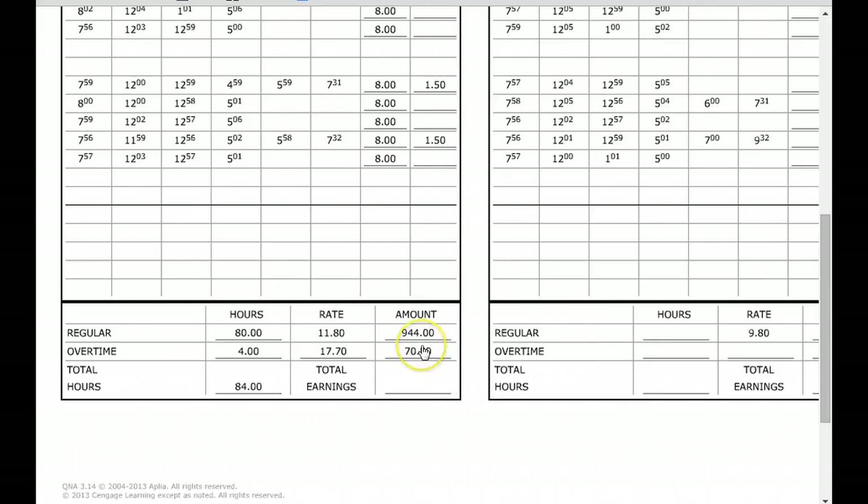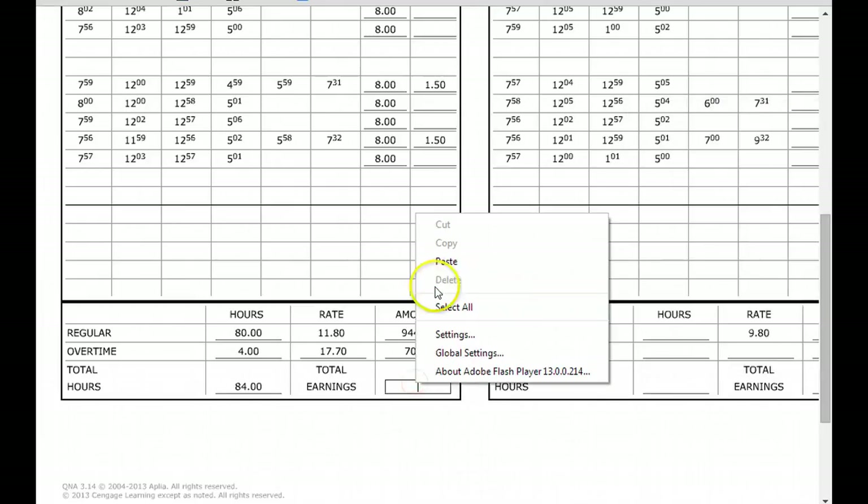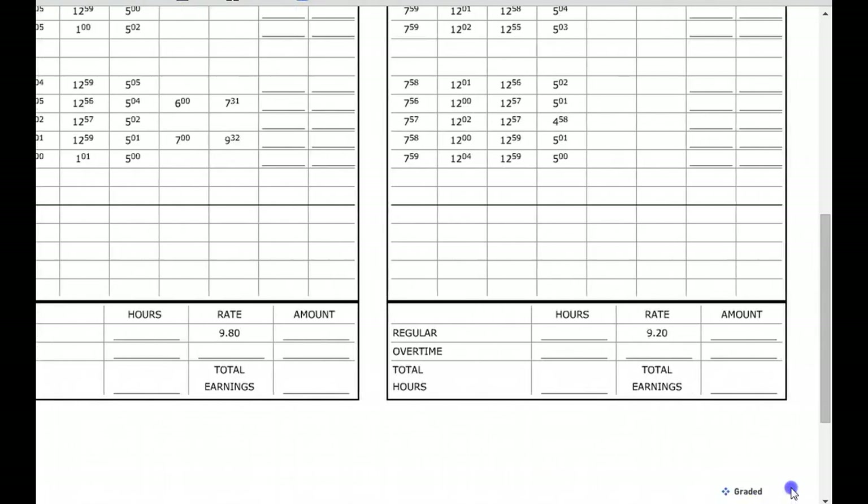To find the total earnings — how much they made before taxes — we take $944 plus $70.80, add both of those up, and we get $1,014.80. That is how you calculate that time card. Your job is to finish up the following two cards.